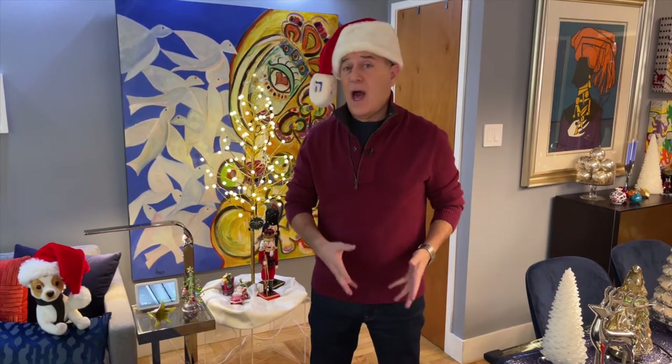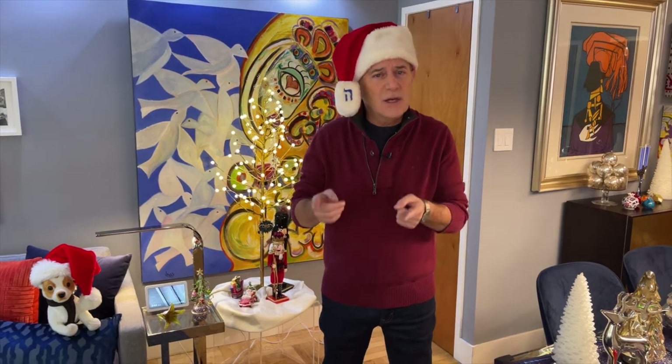Welcome to a special holiday edition of What The Heck Is That? Normally on What The Heck Is That, I have a mystery gadget and a panel of experts trying to guess the identity of that mystery gadget. But not today. Today, because it's the holidays, I thought I'd give you some gift ideas. Check out this special edition — I've got some terrific gift ideas for you.